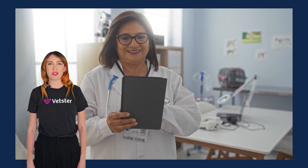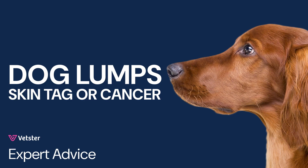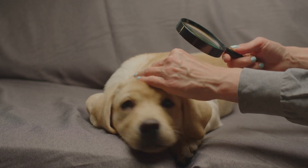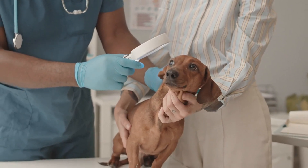All of the information in this video has been carefully reviewed by leading Vetster veterinarians. Finding a lump on your dog can be alarming. It's hard to know whether it's nothing to worry about, like a skin tag, or a sign of skin cancer. Skin tags are common and usually harmless, but they can sometimes be mistaken for more serious growths like cancer.